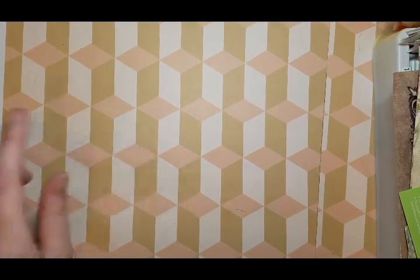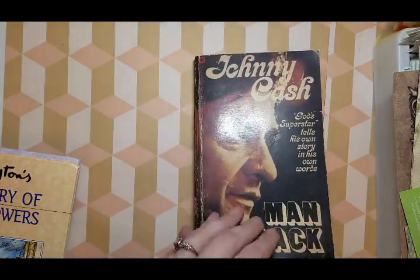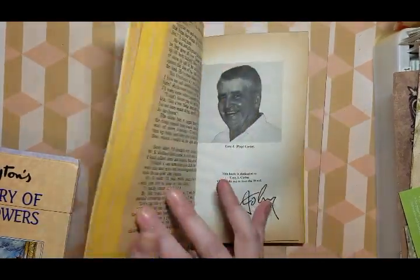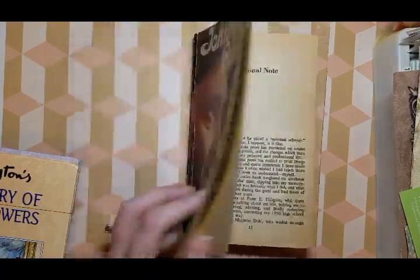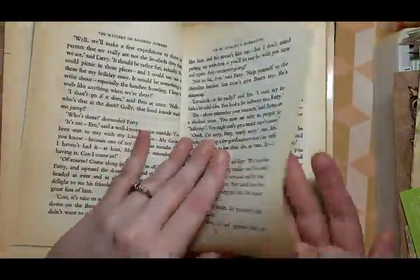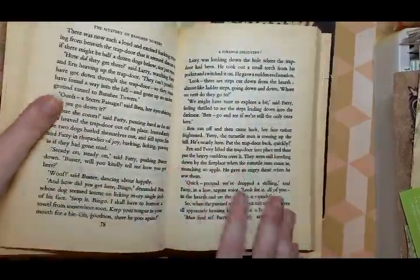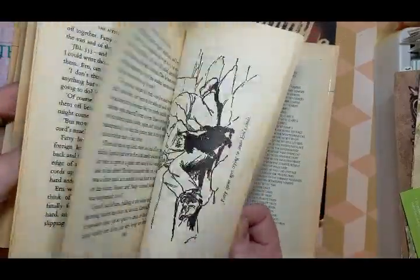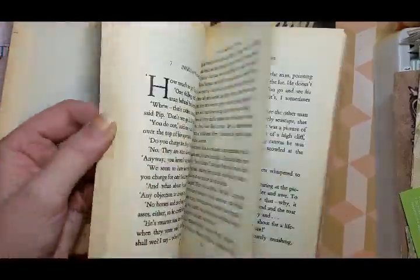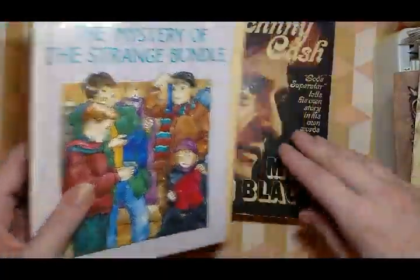I wanted to put it with my Disney books because I have a Donald Duck one and I wanted to make a little set. I also got this one for my dad as well — Johnny Cash, Man in Black. Super cool. Then I got these two pretty much for the paper — it's almost see-through, but still has some aging in it and it's not too crispy to fold. Nice and thin.